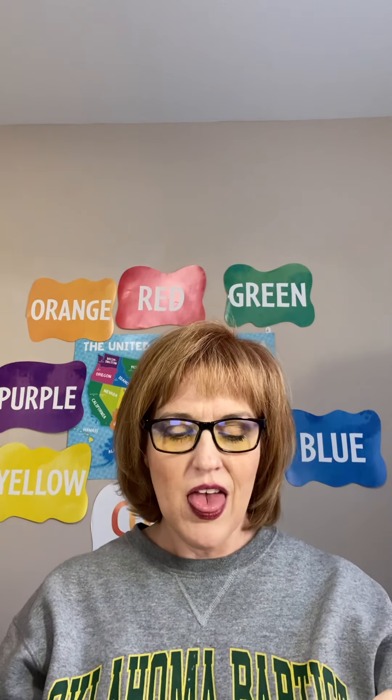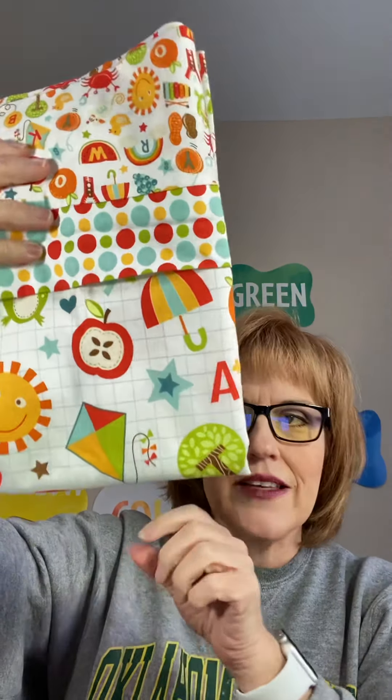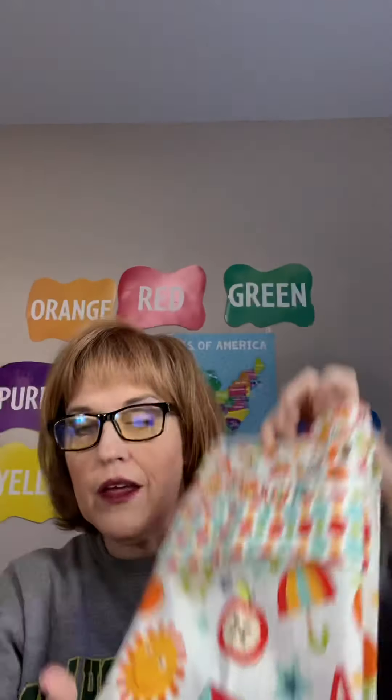Maybe you have a child or grandchild that started preschool and they're learning their ABCs — this is a fun pillowcase that has the alphabet on it with different words they can find. It has a polka dot cuff with all the letters of the alphabet at the top.